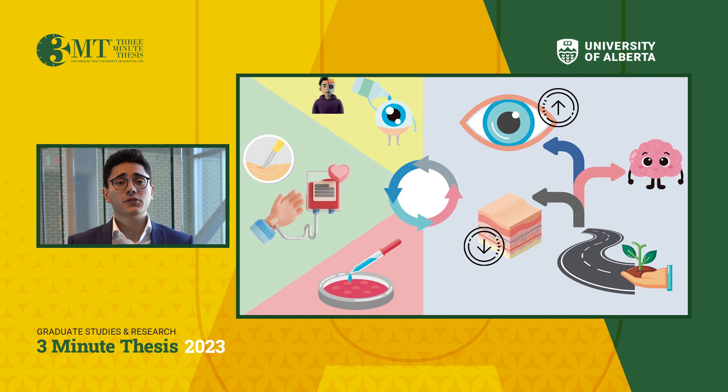A few years ago, a patient with a genetic form of blindness presented to my supervisor. From that patient, and with their consent, a skin biopsy was used to generate a cell line. The cells were later instructed to forget that they are skin cells — a process that takes several months. The skin cells were reverted back into stem cells.